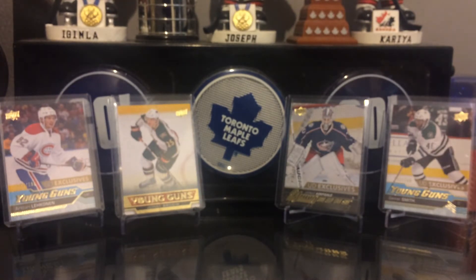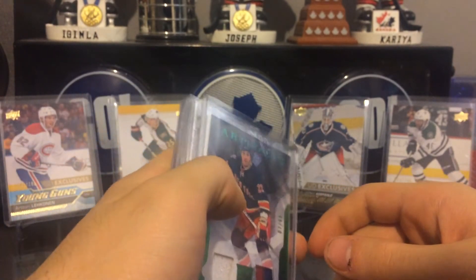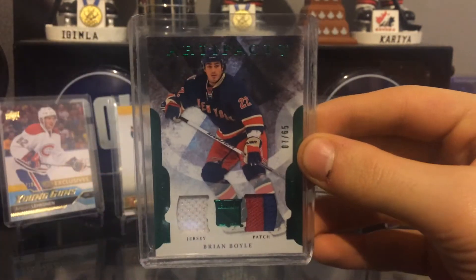Next package is from another YouTuber called All Things Hobby — he also has an Instagram under that name. He actually lives pretty close to me, so we just kind of did a mailbox swap. This was actually the first trade I've done trading away young guns.